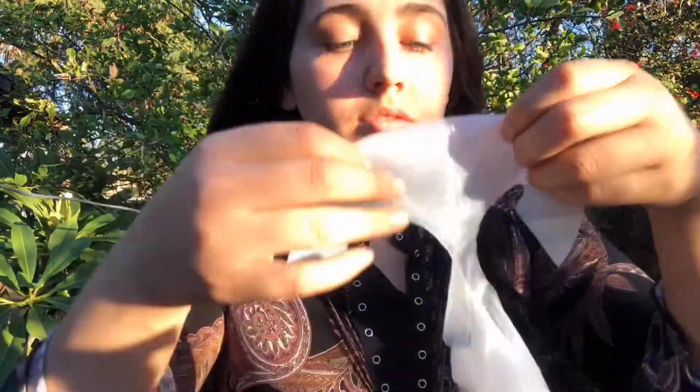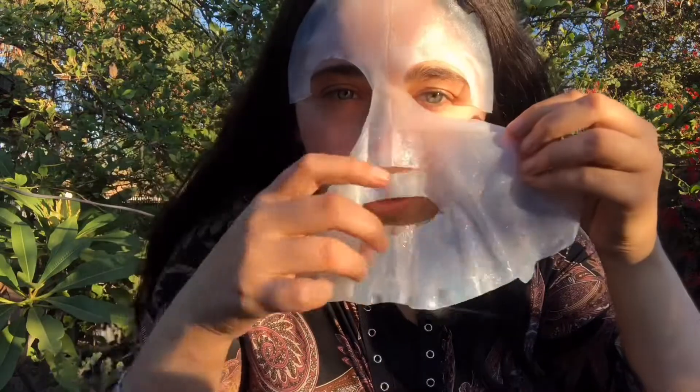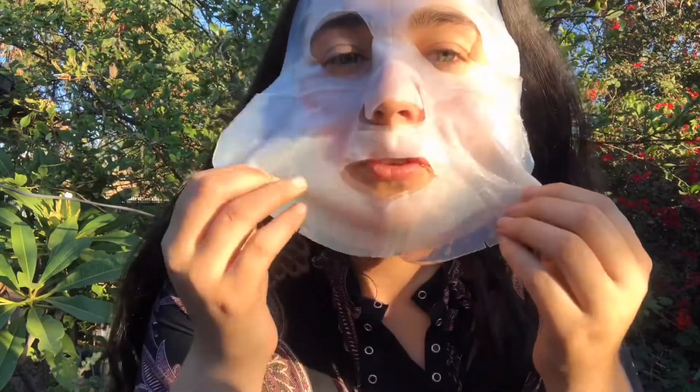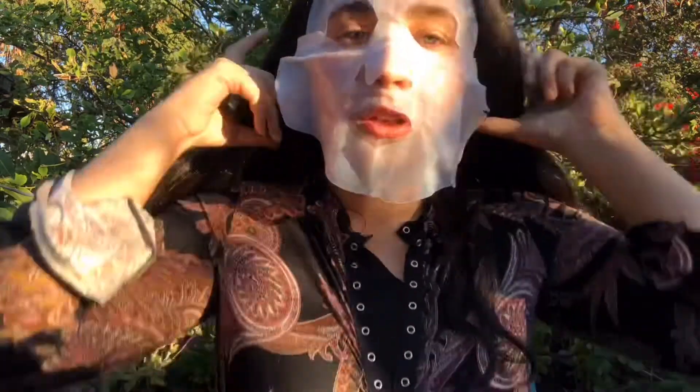I'm gonna start to look scary. I do not know what I'm doing! Okay, so I guess you put it like this — this smells so good, you guys. Other than we're looking ridiculous, it is really smooth.